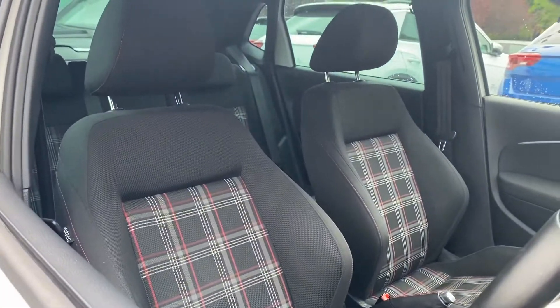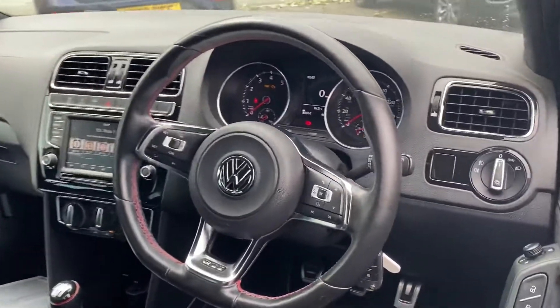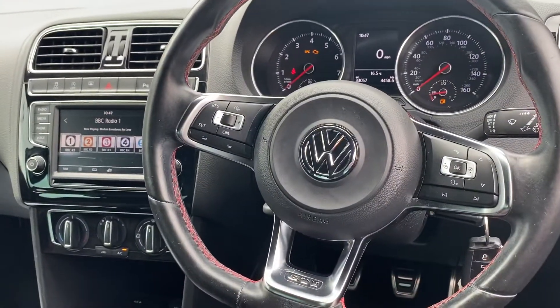The car has covered just over thirty-odd thousand miles with a full service history, and it's in great condition.